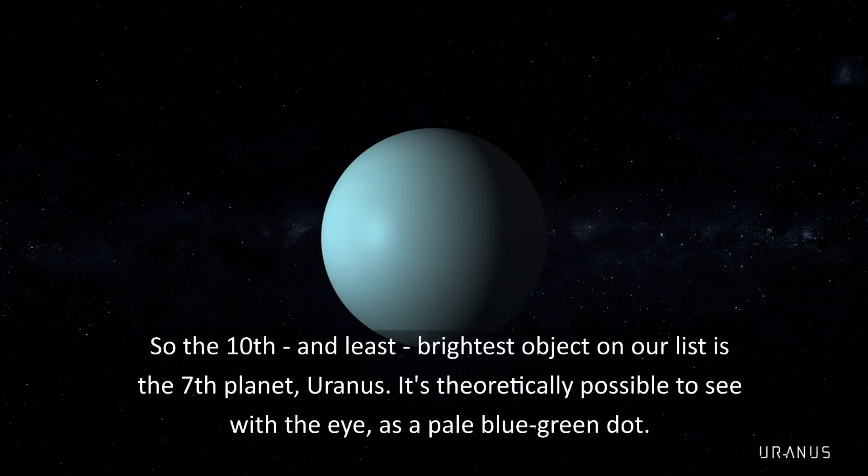The 10th and least brightest object on our list is the 7th planet, Uranus. It's theoretically possible to see with the eye as a pale blue-green dot.